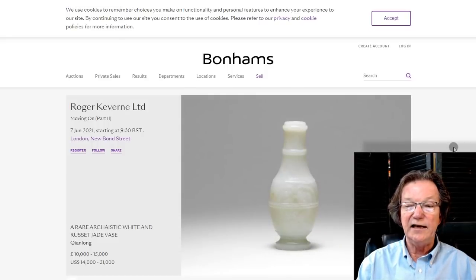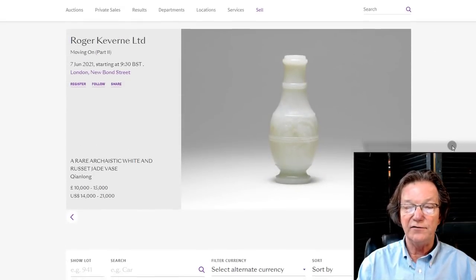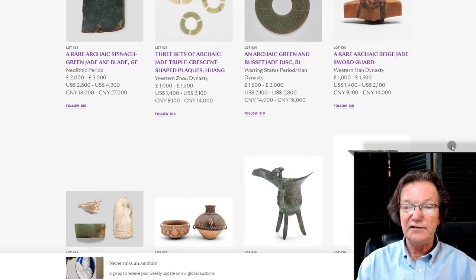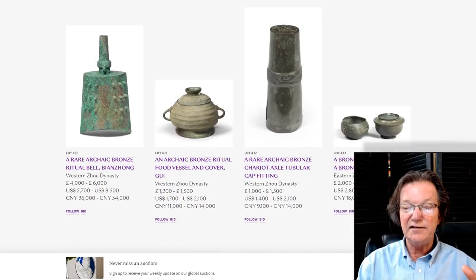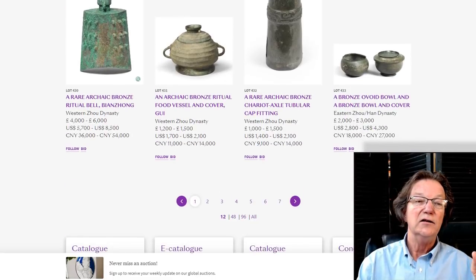This is the homepage at Bonhams where the items are listed. You can go over there and peruse them. It starts out with some nice early bronzes and jades and then moves on from there.